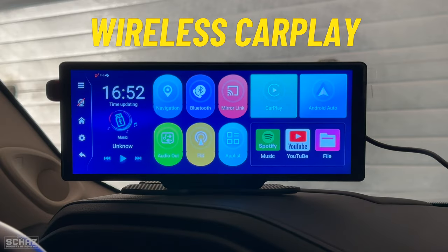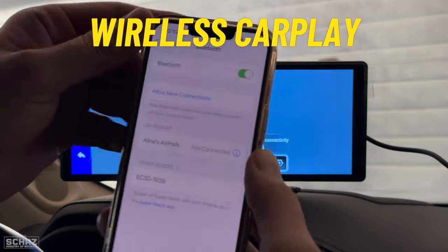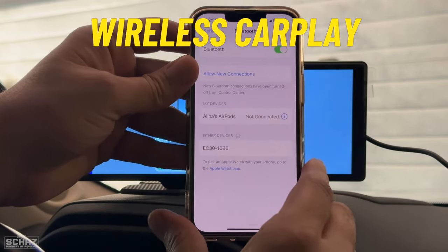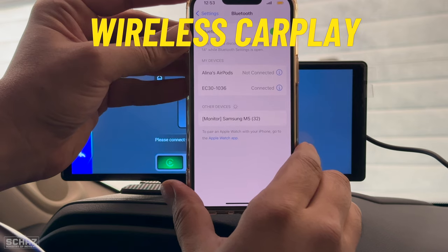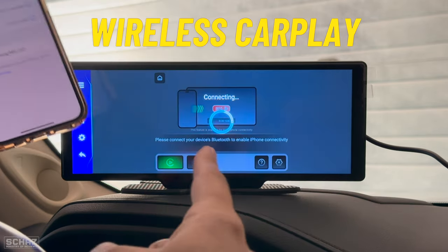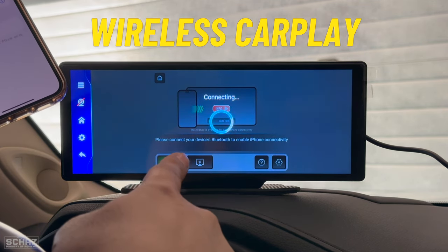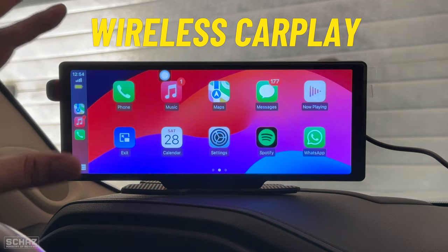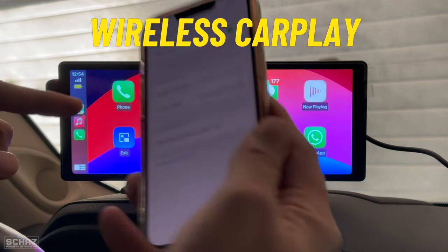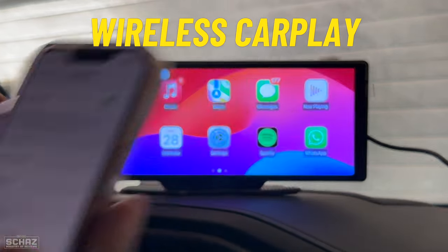Now let's connect the wireless CarPlay. Click the CarPlay icon, then on your iPhone open Bluetooth settings and look for the new device called EC30. Click on it and select Use CarPlay. The device connects with the mobile in a few seconds and you see the Apple CarPlay home page on the screen. This connection is a one-time setup — you just need to connect your mobile with the screen once. Then every time you switch on the car, it will directly go to the Apple CarPlay home page without having to re-establish the connection.